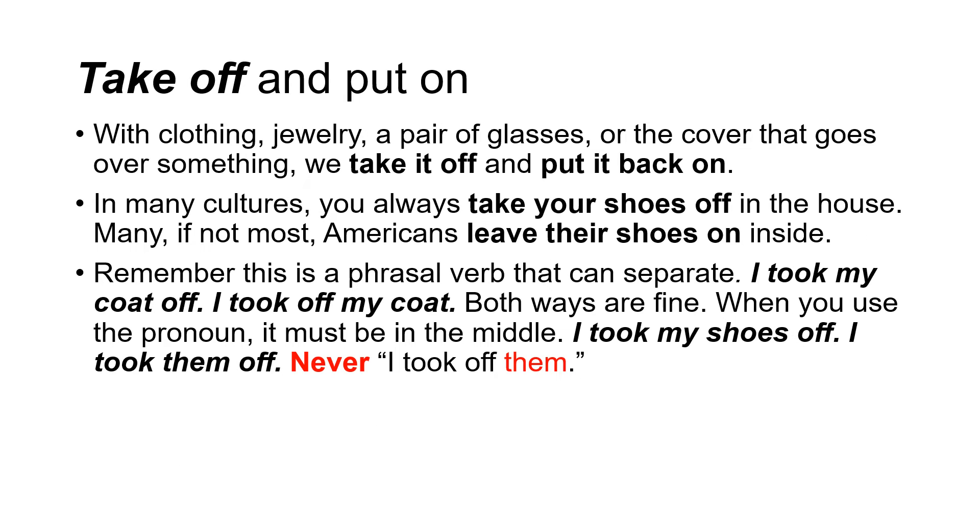Take off and put on. With clothing, jewelry, a pair of glasses, or a cover that goes over something, we take it off and put it back on. In many cultures, you always take your shoes off in the house. Many, if not most, Americans leave their shoes on inside. Remember this is a phrasal verb that can separate: I took my coat off. I took off my coat. Both ways are fine. When you use the pronoun, it must be in the middle — I took them off. Never: I took off them.